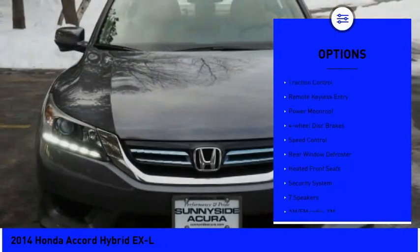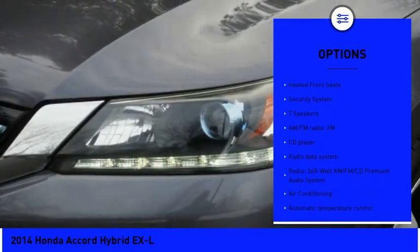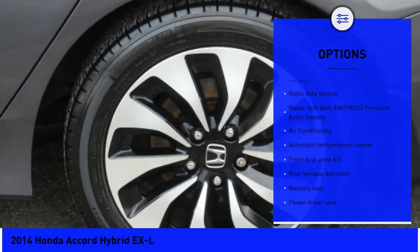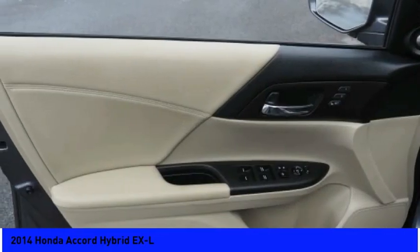Electronic stability control, brake assist, traction control, remote keyless entry, power moonroof, four-wheel disc brakes, speed control, rear window defroster, heated front seats, security system.